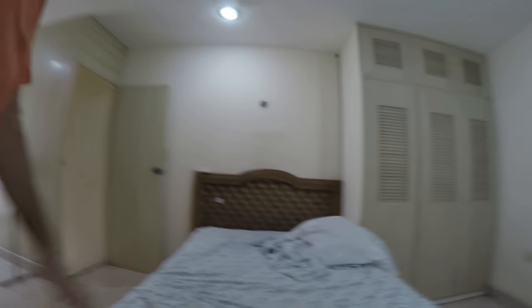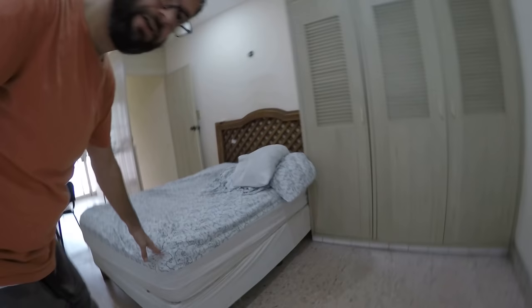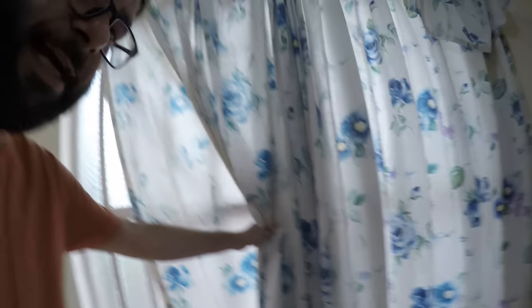Here's the bed. The beds out here are different — I'm sure you can get anything from the States and Europe here, but strictly going Mexican, the beds and mattresses are smaller. Things are just smaller here; I don't know if it's all of Mexico but at least in this part.